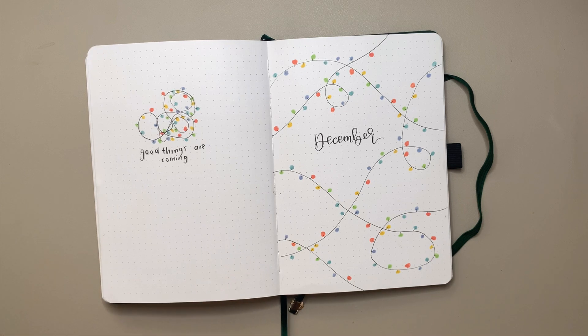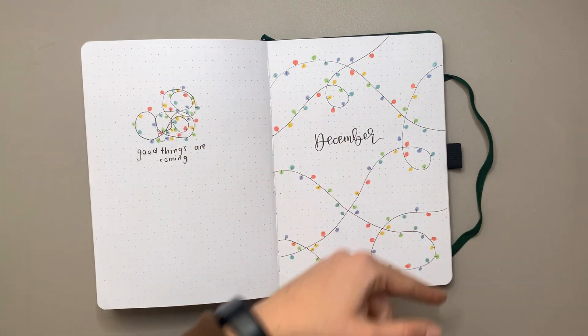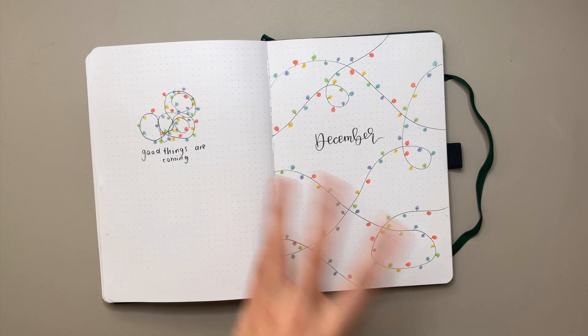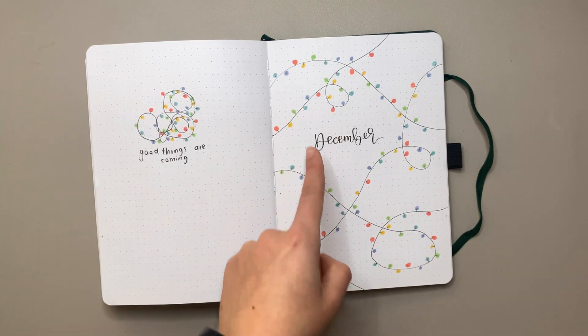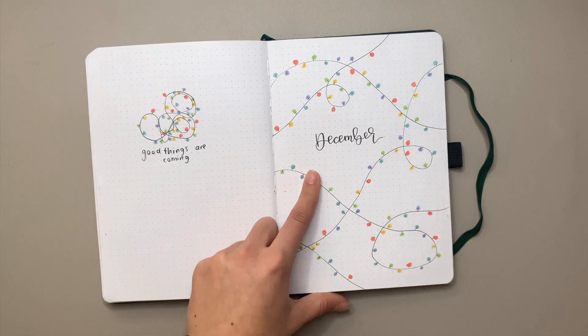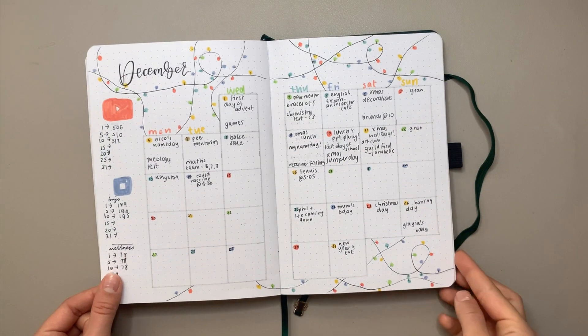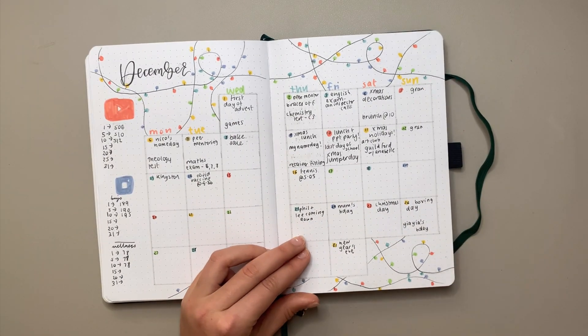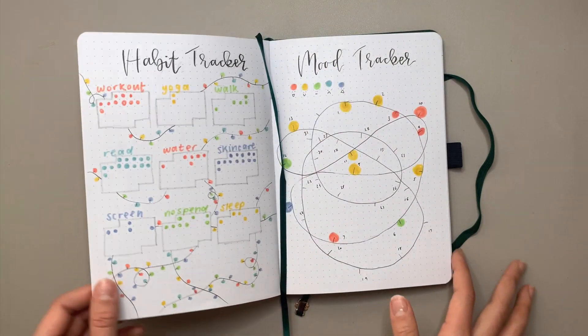Moving on to December — the current month. This setup was really simple but turned out cute and fun. Of course I used my Zebra Mildliners and my Tombow Fudenosuke hard tip brush pen as usual. Obviously a lot of this isn't filled in because the month hasn't ended, so most of it's pretty much half filled in.